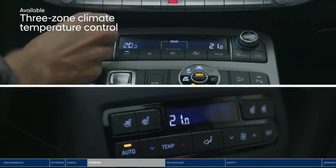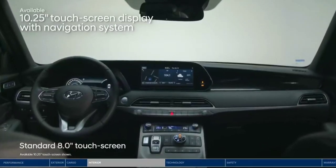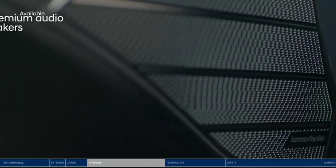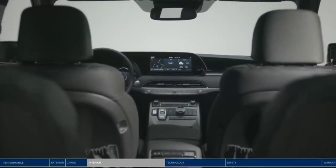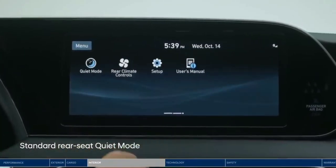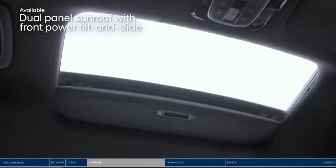With three-zone climate control, the driver, front passenger, and second-row passengers can all adjust the temperature to their personal preference. Front and center is the large, high-resolution touchscreen display. You can split the screen three ways to view multiple pieces of information at once. The crisp sound of your favorite tunes on the Harman Kardon Premium Audio System, with 12 speakers throughout the cabin, means everyone gets to enjoy the music. You can turn on quiet mode to mute speakers in the second and third rows so front passengers can still enjoy the music. Everyone will love the expansive dual-panel sunroof.